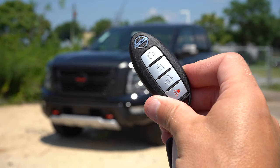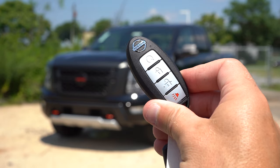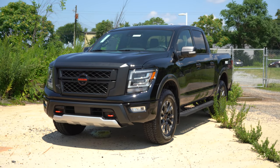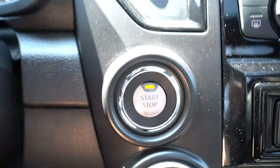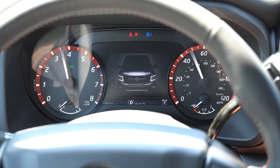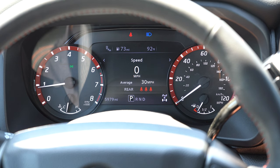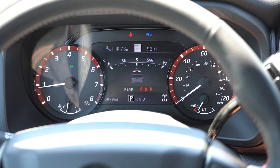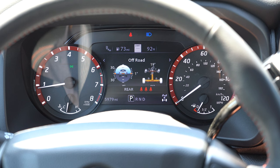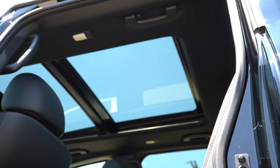On the key: Nissan logo up top, circular button below is remote start — included with the Convenience Package — plus lock and unlock. It's all keyless entry with push-button start; just put your foot on the brake and press the engine start button by the driver's right knee. Once started: tachometer on the left, speedometer on the right, and a fairly large digital display front and center controlled by steering wheel-mounted controls — shows speed limit, outside temperature, miles to empty, Trip A/B, next oil change, and more.